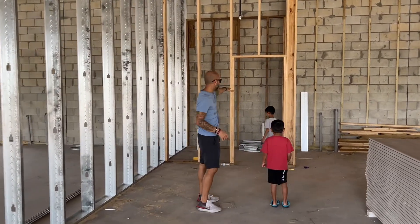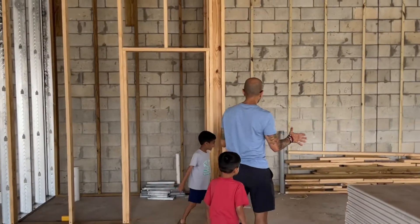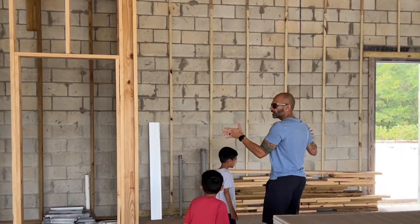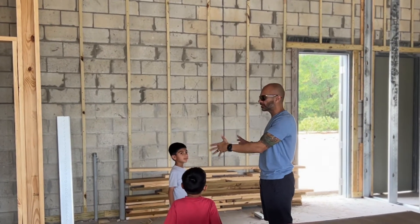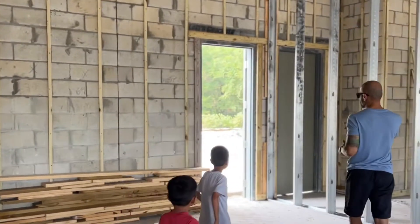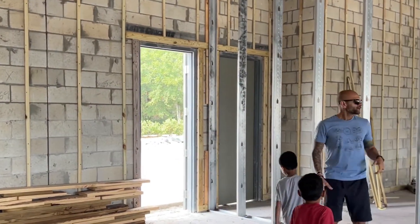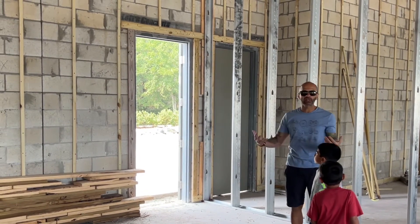We're going to have our bathroom positioned here — they still have to build it out. There's going to be an office; it could be a treatment room, it could be an office, it could be a variety of different things. Here's going to be the back exit door. The goal here is to have a locker station for you guys to put all of your belongings.